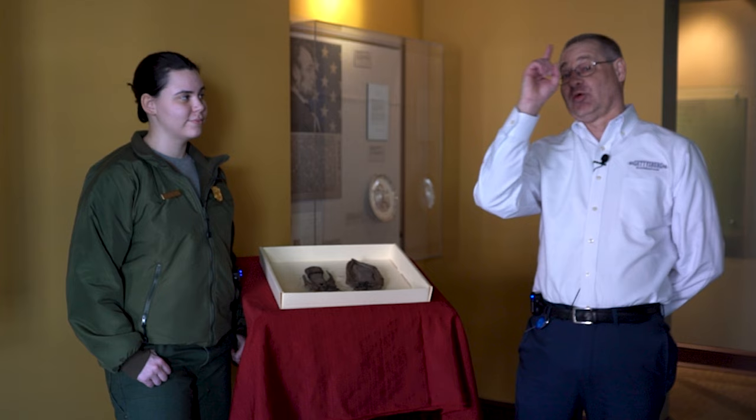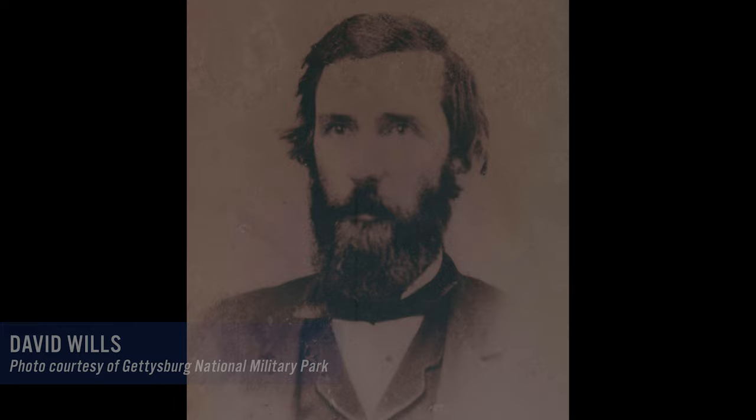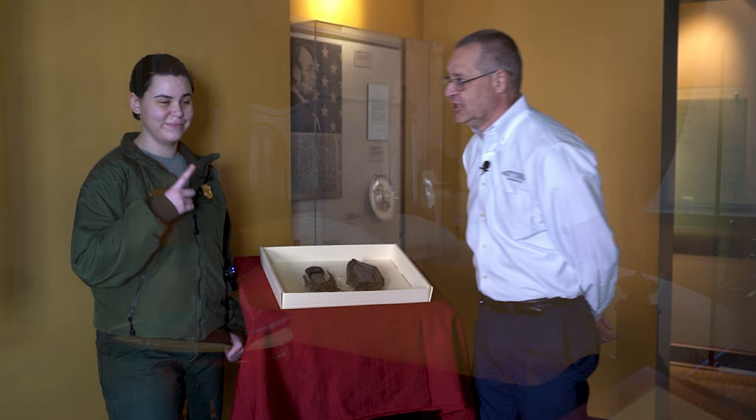We're inside the David Wills house on Lincoln Square at Gettysburg. In the Civil War, they called it the Diamond. Caitlin and I have moved inside on the second floor of the Wills house, where the Wills family would have had bedrooms at the time of the American Civil War. Lincoln stayed in the room just across from where we are standing. We've got some great artifacts to show you.